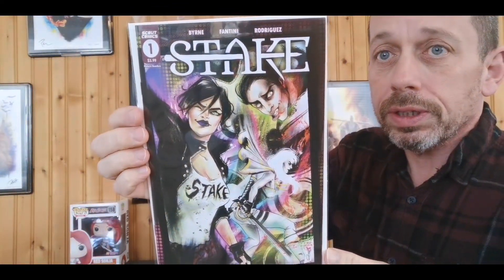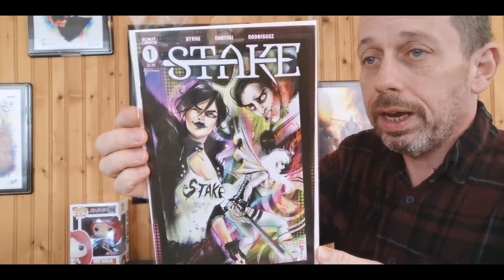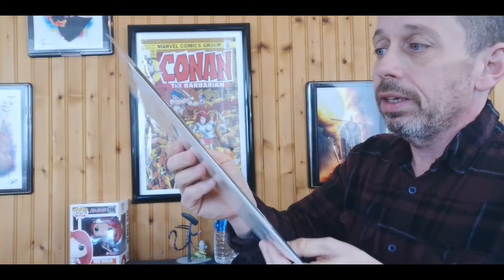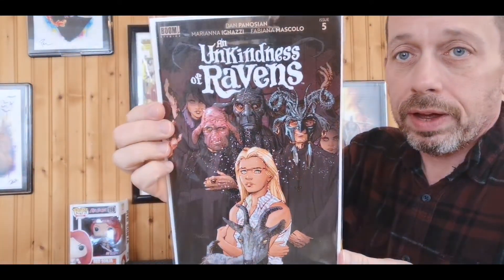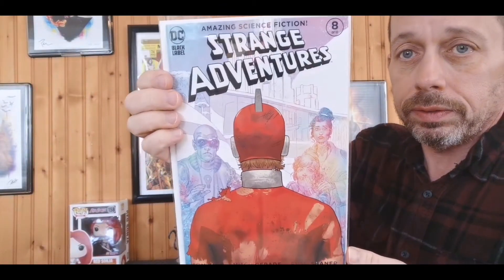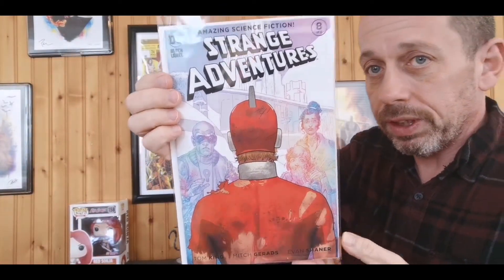Another Scout Comics title — this one is called Steak, fun little cover. I really like the horror stuff that Scout Comics has done and this does not look like it's going to be any different. A lot of series ended this week — it ended up being a big week because so many series all came out the same week that are ending. The Unkindness of Ravens number five — I've really been looking forward to reading this and now I can sit down and do it in one shot. We have Strange Adventures number eight — just been a fun little series. Look guys, a DC book!